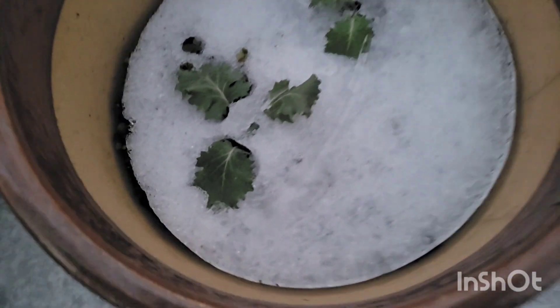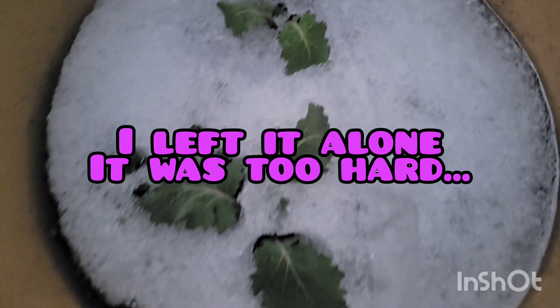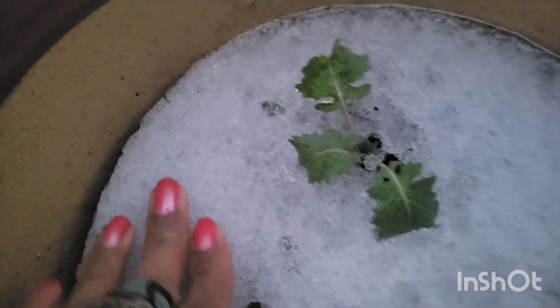Let me take y'all over to the pot. Okay, so this is my pot and I didn't realize that the pot was still full of ice — oh Lord, child, this thing is still full of ice.